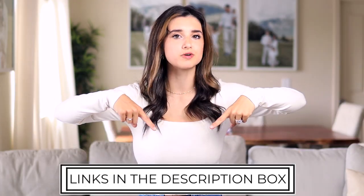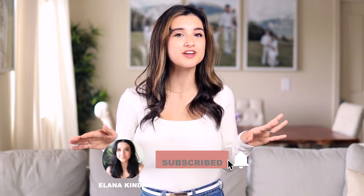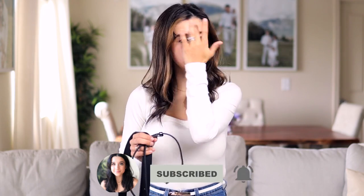Everything I mention or share in this video is always linked down below. If you're new, hit that subscribe button so you don't miss out on any more videos. Let's hop right in — my first tip when it comes to styling belts for petites.